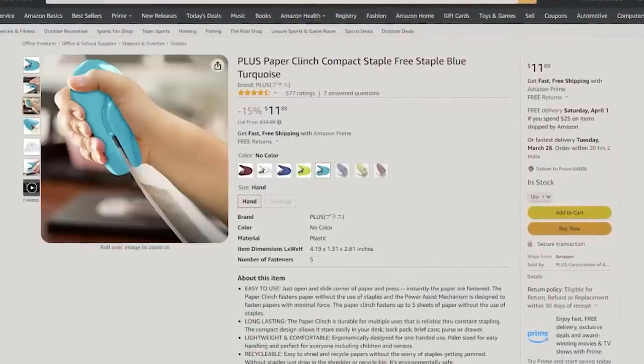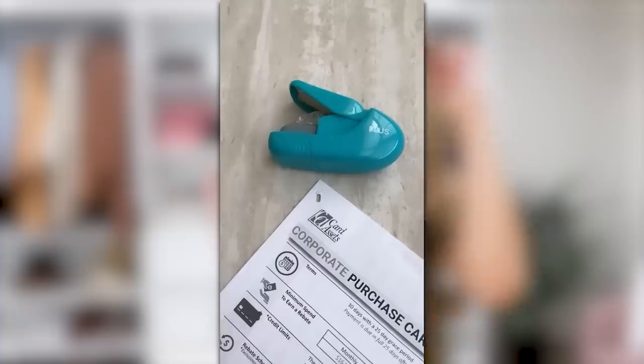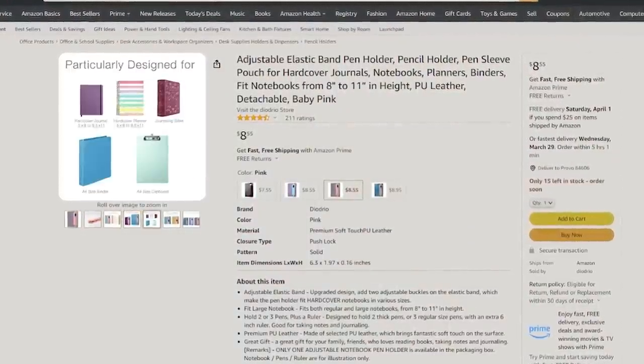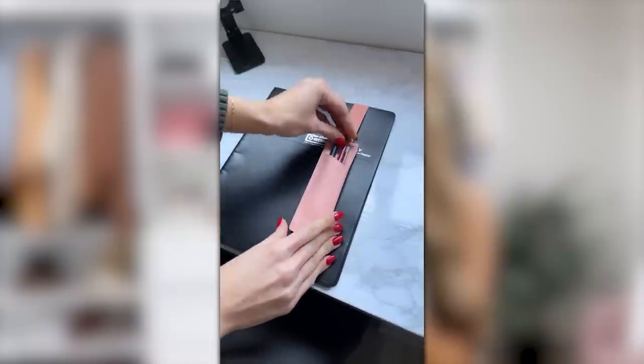I have some organization and office items I recently discovered and love. First is this stapleless stapler — I love how compact it is, you can stick it in your desk or work bag. It pulls the paper up and makes a little clip, creating a small hole, but it's genius for going stapless. It comes in tons of color options. Also this little notepad pen holder — it's elastic and stretchy, you stick it on your notebooks so you never lose your pens and pencils, which definitely happens to me constantly.